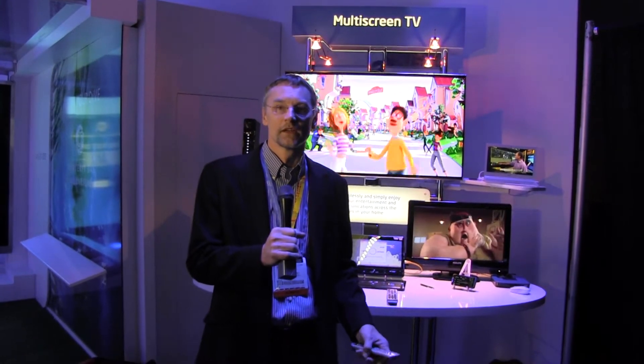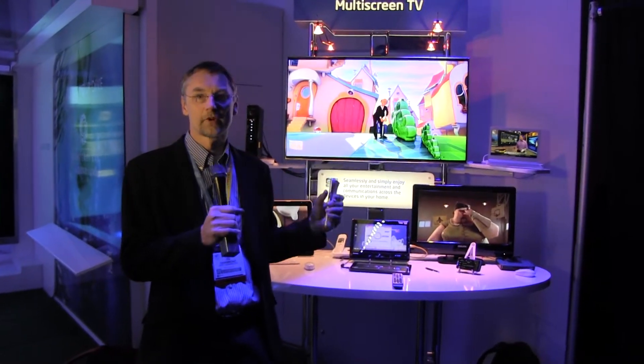Hello, I'm Jim Crammond. I'm the CTO of Gateway Solutions Group within Intel's Service Provider Division. What we're showing here today is our multi-screen TV demo, in which we are taking content from cable through our gateway to various devices in the home.